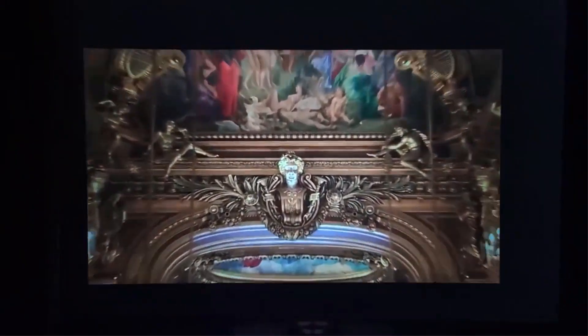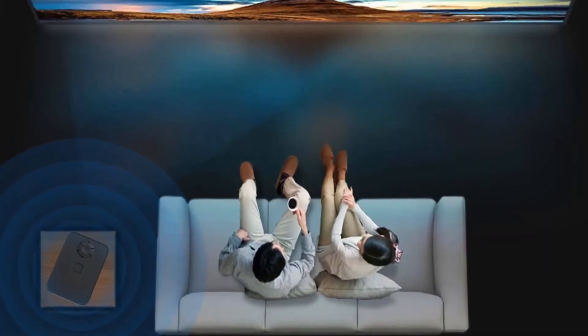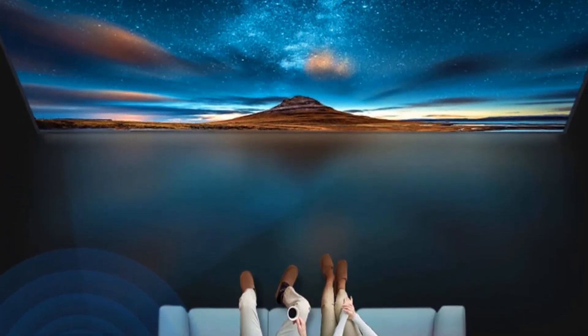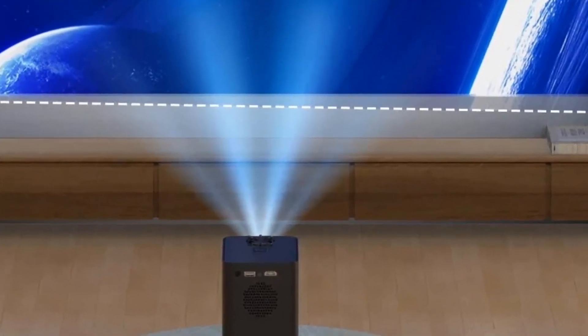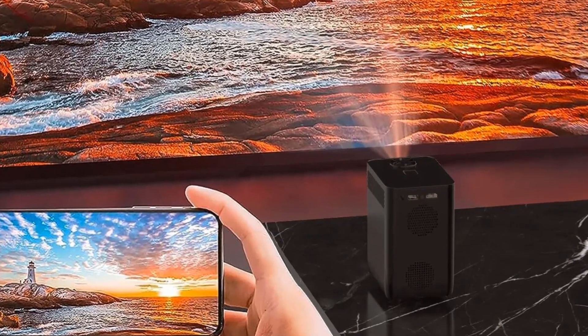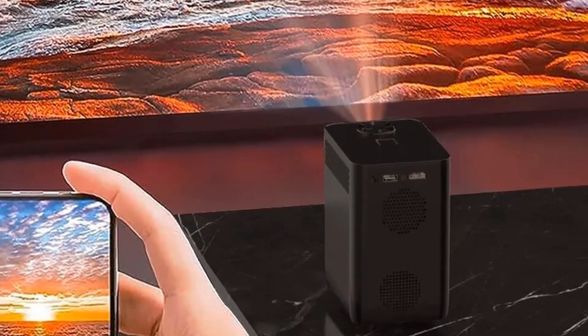The S30 Max supports HDR10 Plus video and MEMC, and includes 2 GB of DDR3 RAM, 16 GB of eMMC storage, and Wi-Fi b/g/n plus Bluetooth. The HONGTOP S30 with Android 7 also has 2 GB RAM and 16 GB storage, but its SoC is a Rockchip RK3128.